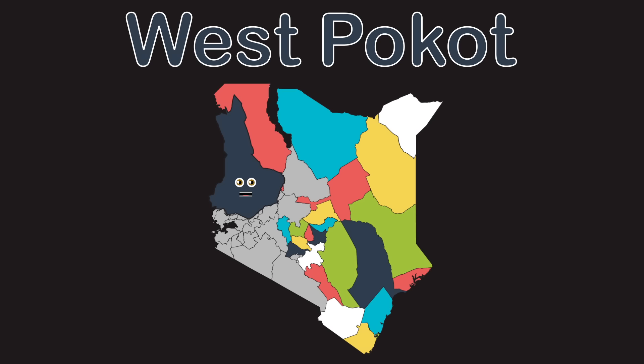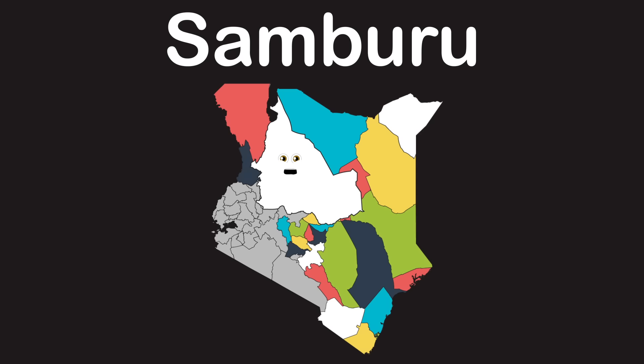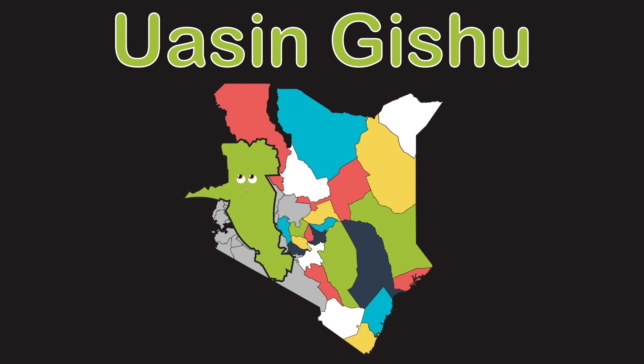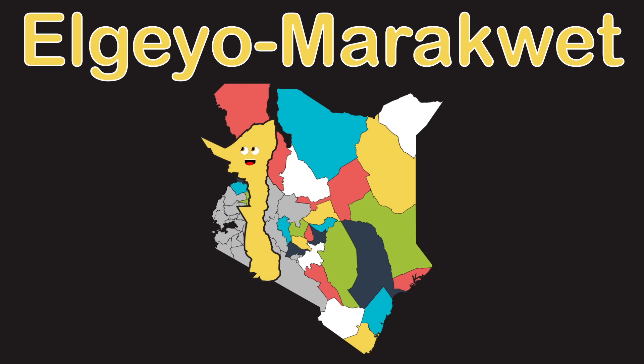and South Sudan. West Pokot is a name you can say, yes you can. Samburu county has the wildlife conservation trust. Trans Nzoia county touches Uganda, yeah it's a must. Uasin Gishu is the county you see now. Elgeyo Marakwet, say it and take a bow.